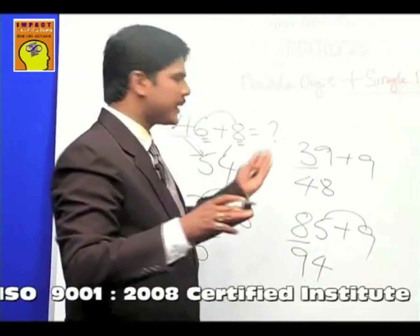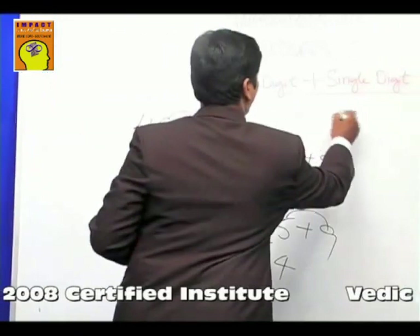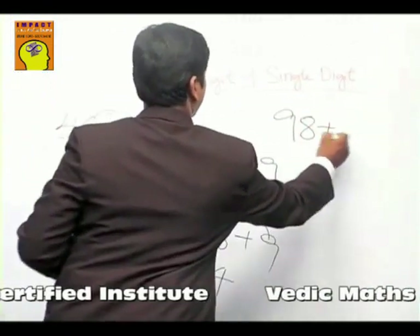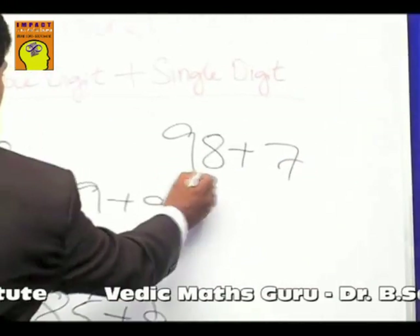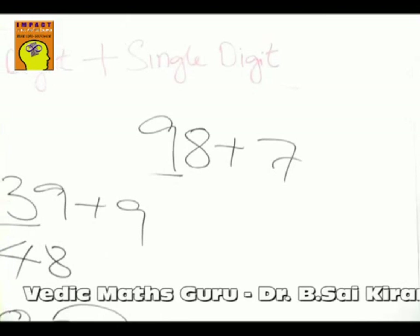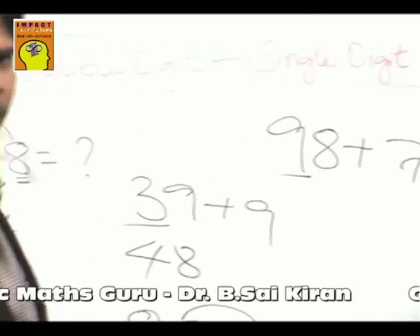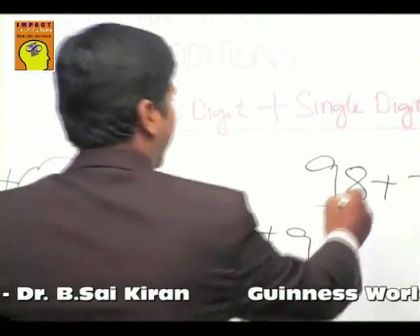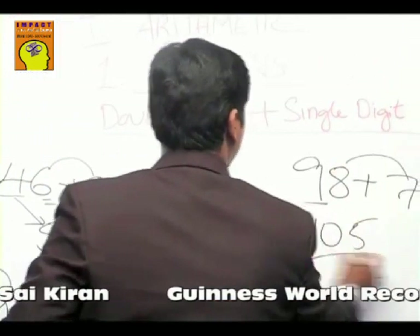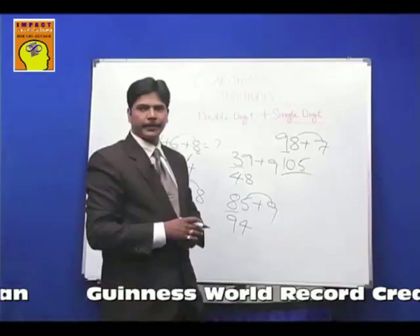One last example: what is ninety-eight plus seven? It would be one hundred and five. There's a nine in the tens place, so one number more crosses into a new hundred. The end number of eight and seven is five, so the answer is one hundred and five.